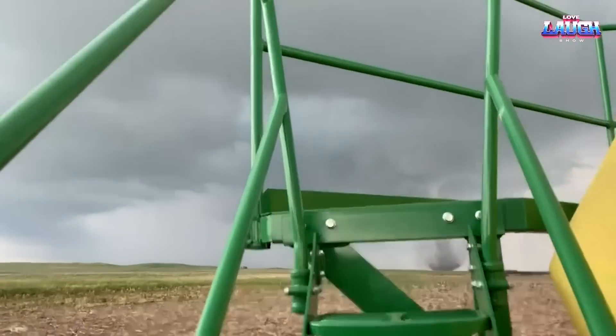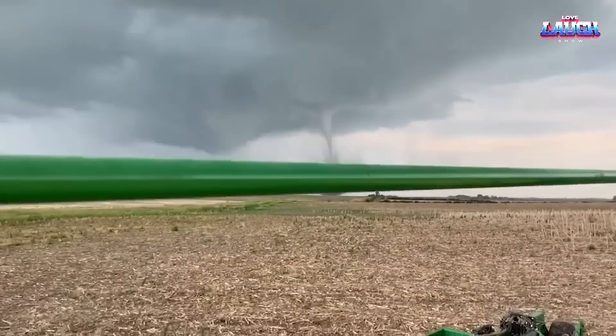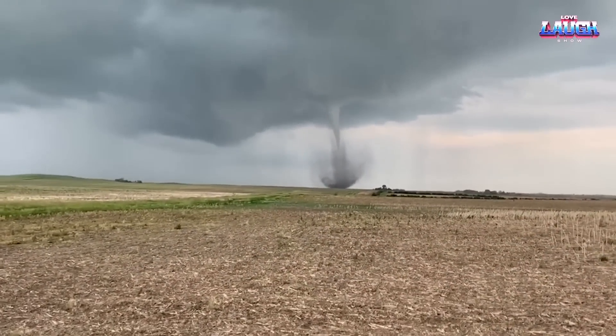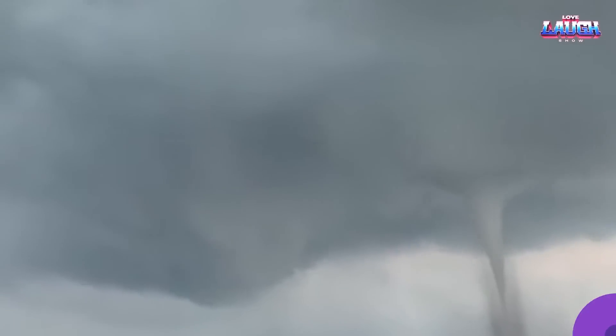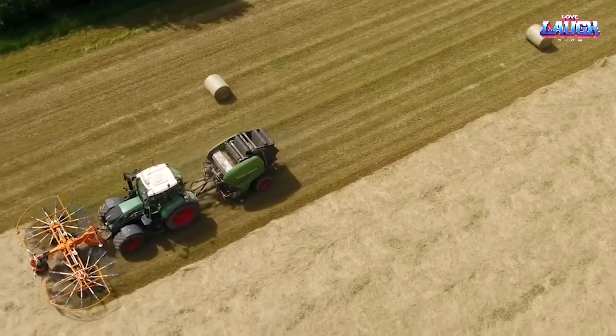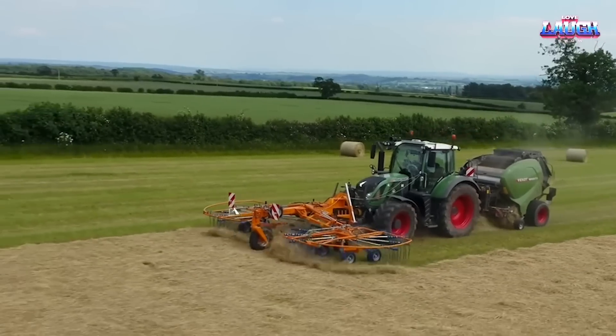The workday ended abruptly — a tornado is coming. This is what the hay picking process looks like.